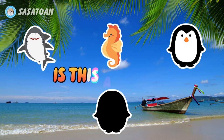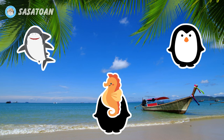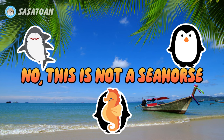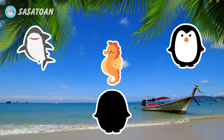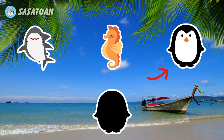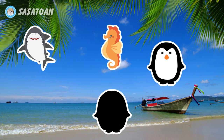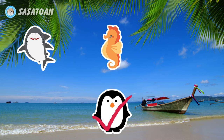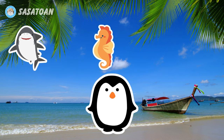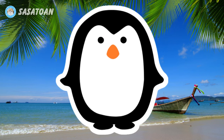Is this a seahorse? No, this is not a seahorse. Is this a penguin? Yes, this is a penguin. Penguin!